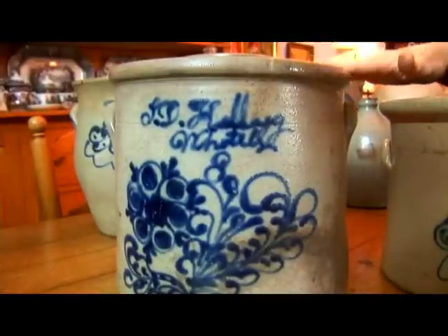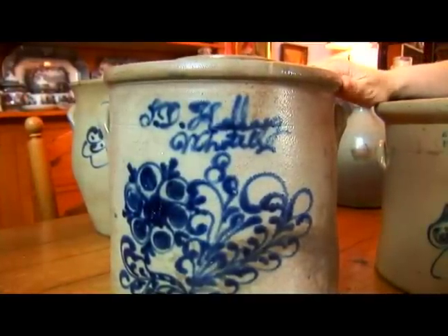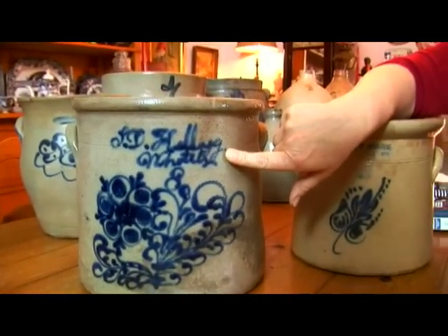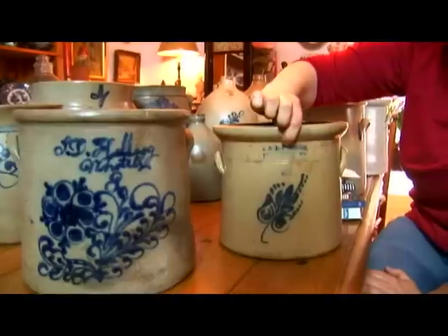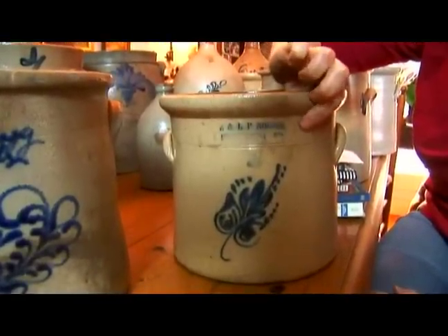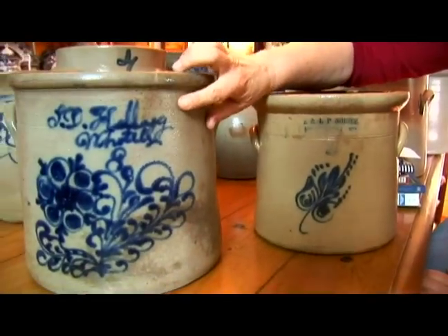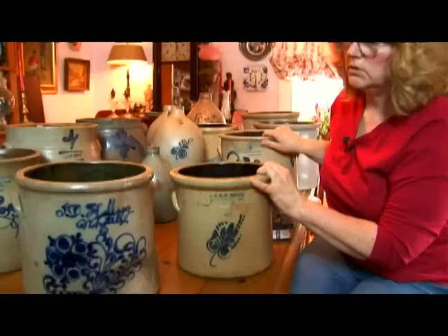What she did was sign her husband's name, and this is a very highly desirable crock. So this is a nice thing to try to seek out, but there won't be a lot of them signed like this. Script is very unusual to find. Stamping a crock is a pretty general rule of thumb that you're going to see when buying crocks — this is very unusual. If you see a crock signed in script, you know it has a lot of value to it. So those are some of the things to look for when you're collecting crocks.